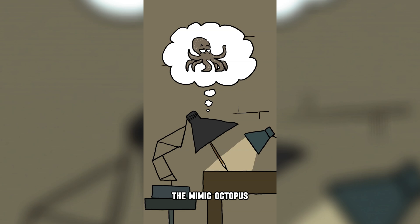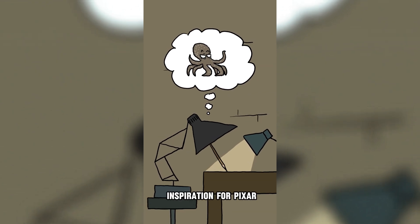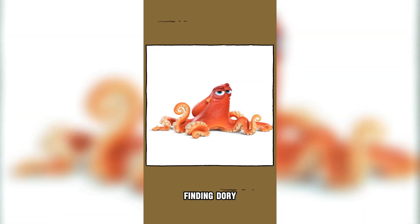Thanks to these unique skills, the Mimic Octopus served as an incredible inspiration for Pixar when creating the character Hank in the movie Finding Dory.